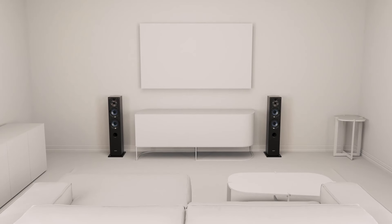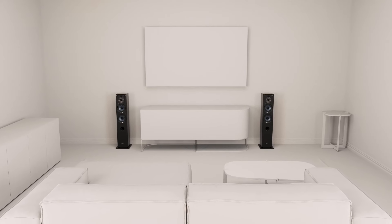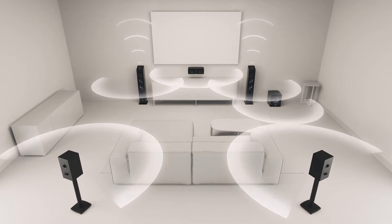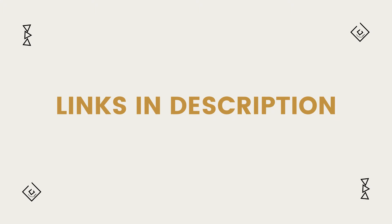In this video, we will introduce you to the top 5 best floor standing speakers. We've meticulously curated this list based on thorough research, quality assessment, and customer reviews. For more information and updated pricing on the products mentioned in this video, be sure to click the links in the description box below.